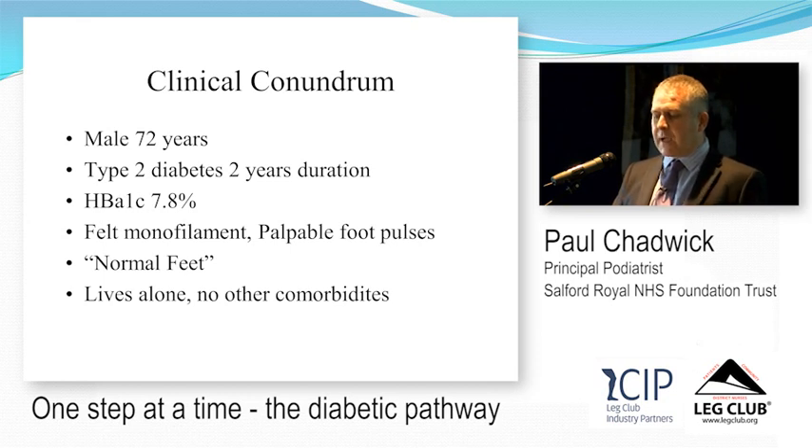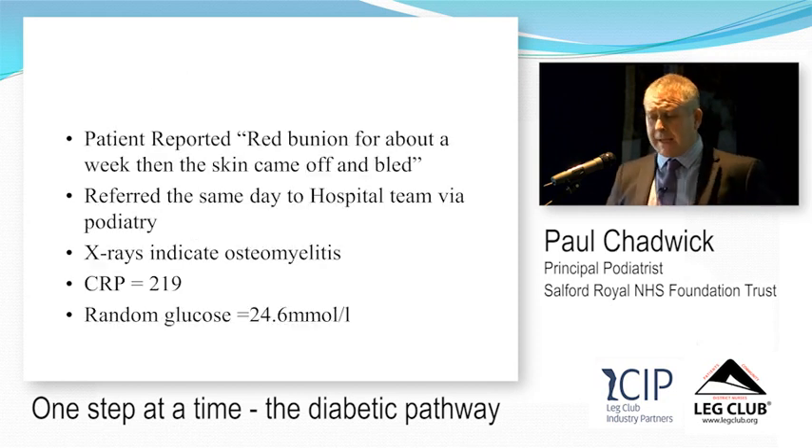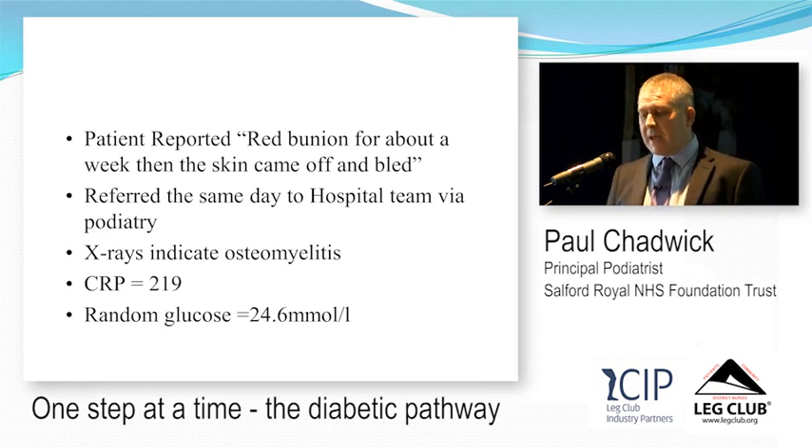Here's a case study. A type 2 diabetic patient, reasonably well controlled — he could feel the monofilament, had palpable foot pulses, normal feet, lived alone with no other comorbidities. He came to a community clinic with a red bunion for about a week; the skin came off and bled. He was referred urgently to the hospital team because he was shaking and shivering in the waiting room. He had osteomyelitis, an elevated CRP, and an elevated glucose.